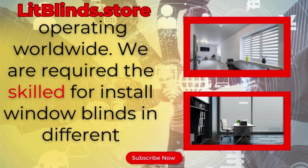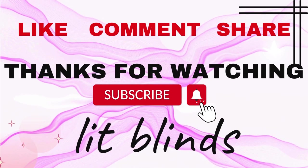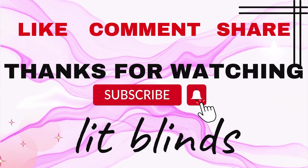We are looking for skilled installers for window blinds everywhere. Don't forget to subscribe, like, comment, and share.